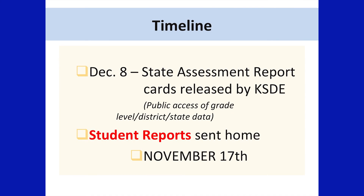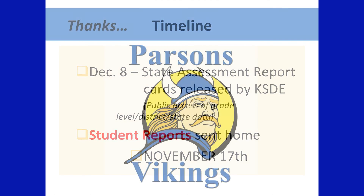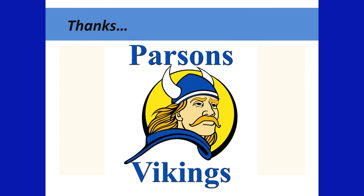School assessment report cards will be released by the Kansas State Department of Education on December 8th. Individual student reports for USD 503 students will be sent home November 17th. If you have any questions regarding your individual student's report cards, please contact your school administration or the counseling office. Thank you.